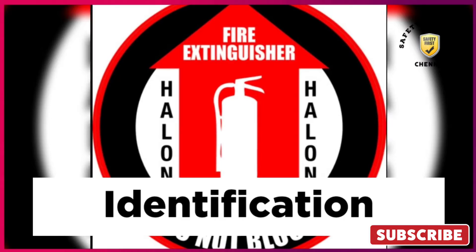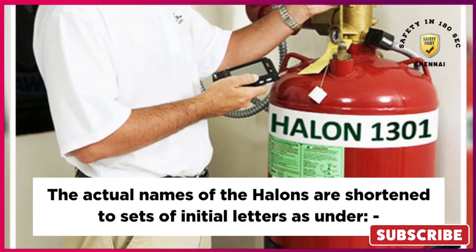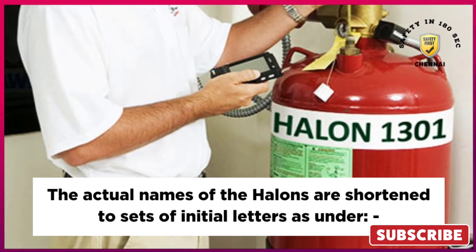How to identify types of Halon Extinguishers: The actual names of the Halons are shortened to sets of initial letters as shown below.